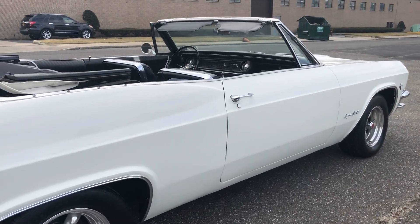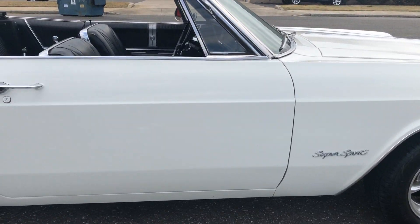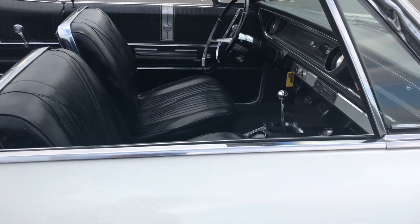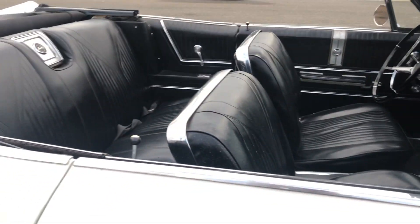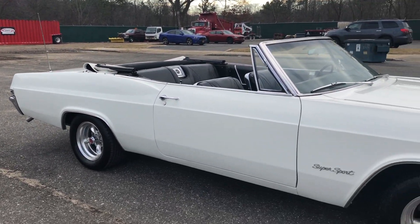Upgraded to a 327, with a tri-power setup on it. Just a really, really nice '65 SS four-speed convertible.